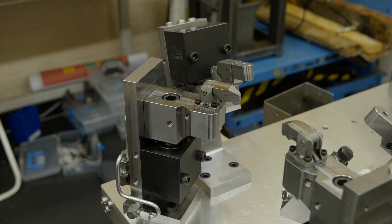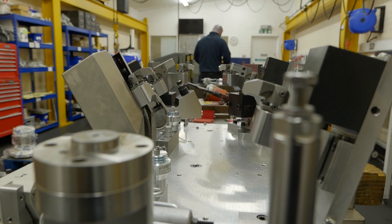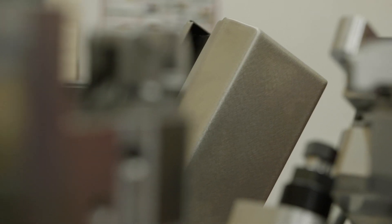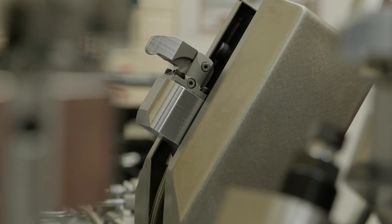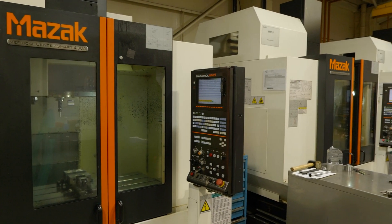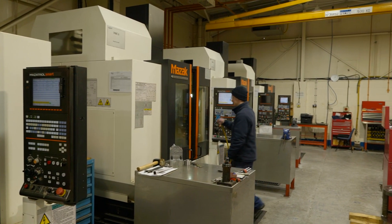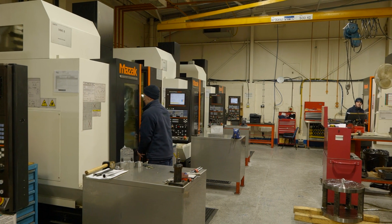So how can having a bespoke fixture make companies more productive? For example, if a company is using a two-stage machining operation, there's potential we can bring it down to one stage. We could also use more effective clamping methods so you can bring your feeds and speeds up, reducing cycle times. Essentially you can increase your spindle time because your machine never stops — you've got no downtime or very limited downtime.